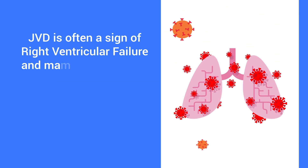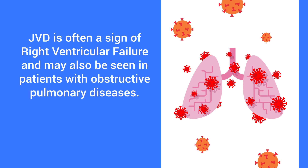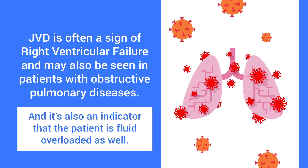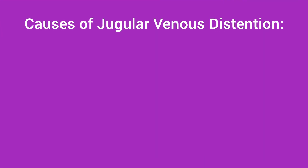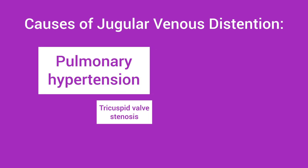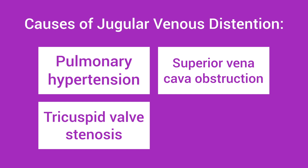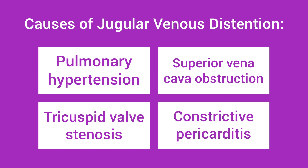Jugular venous distension is often a sign of right ventricular failure and may also be seen in patients with obstructive pulmonary diseases. It's also an indicator that the patient is fluid overloaded. Some other causes of jugular venous distension include pulmonary hypertension, tricuspid valve stenosis, superior vena cava obstruction, and constrictive pericarditis.